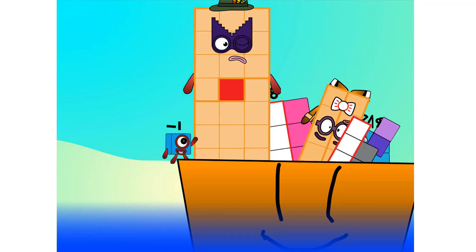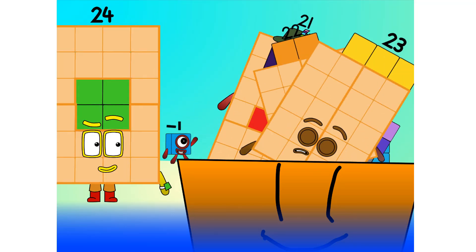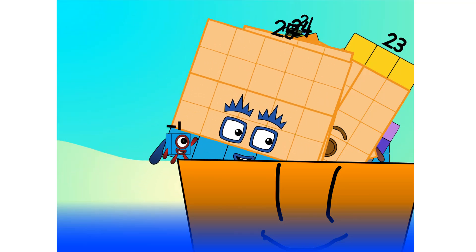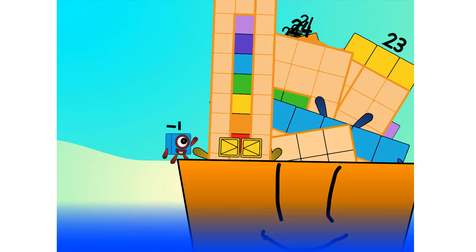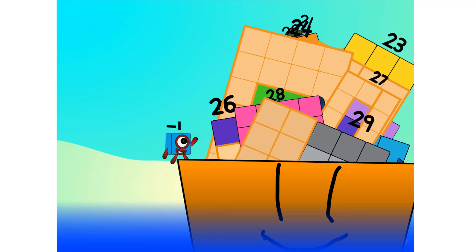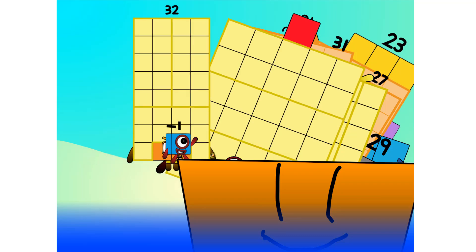21, 22, 23, 24, 25 — step lively — 26, 27, 28, 29, 31, 32.